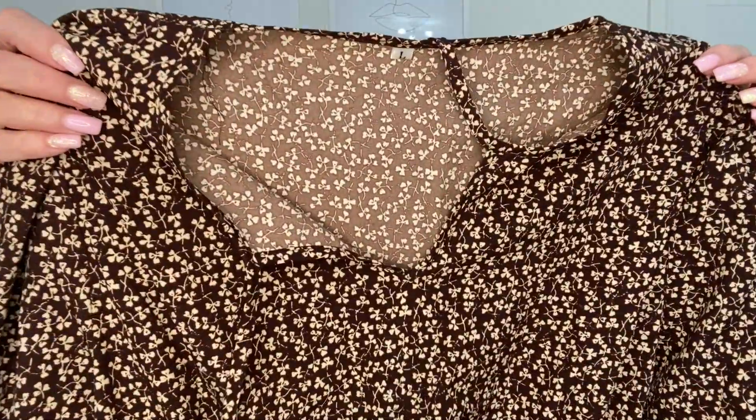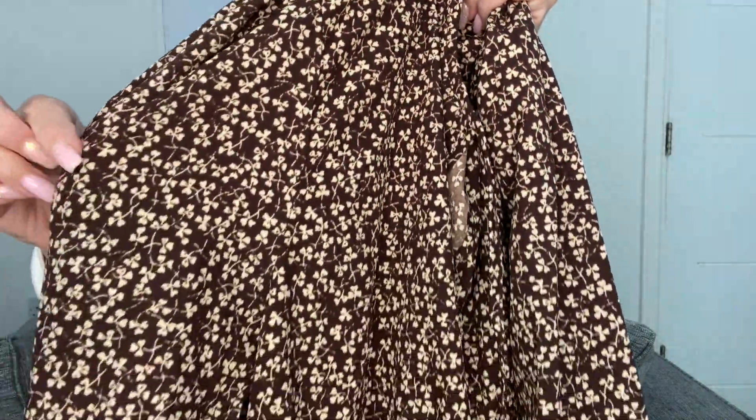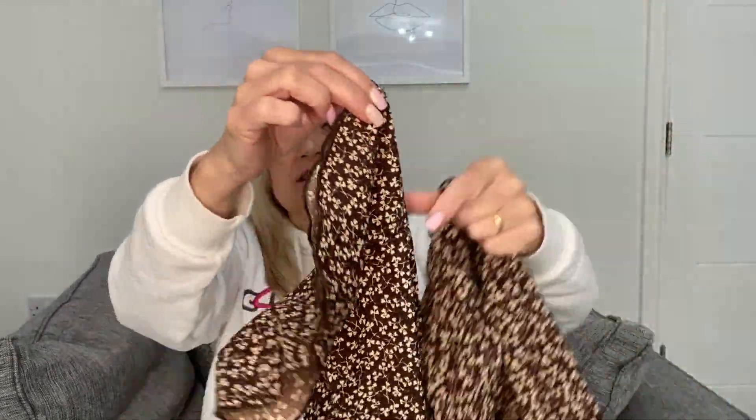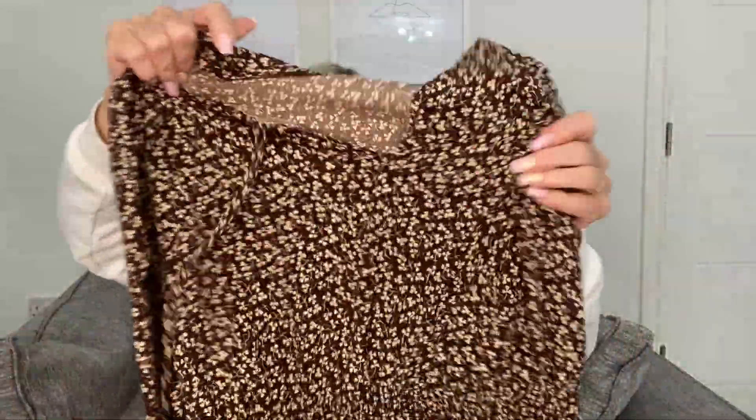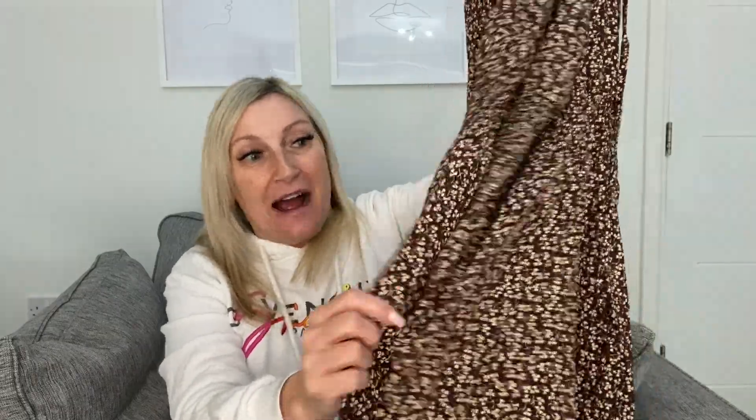The third dress is in dark brown with tiny flowers all over it. It has a longer sleeve with fluted detailing, a tie at the neck, an elasticated waist, and a smock-style skirt. It comes in about four different colours. I chose dark brown with beige/creamy flowers because I have cream and brown sandals that I thought would go nicely with it.